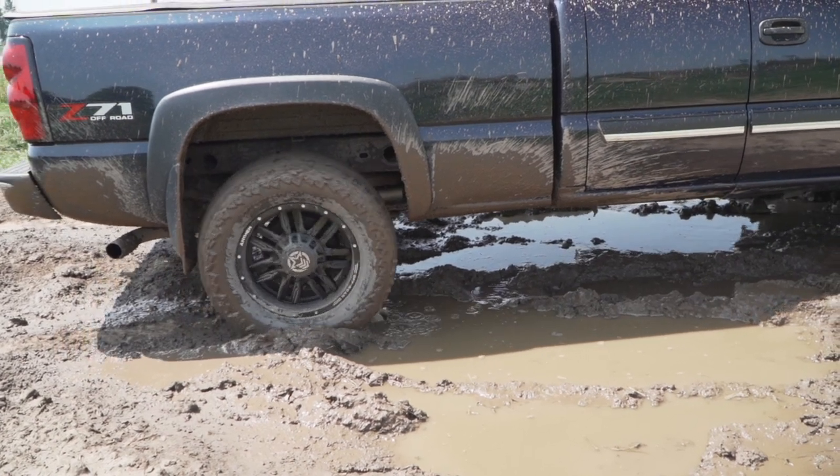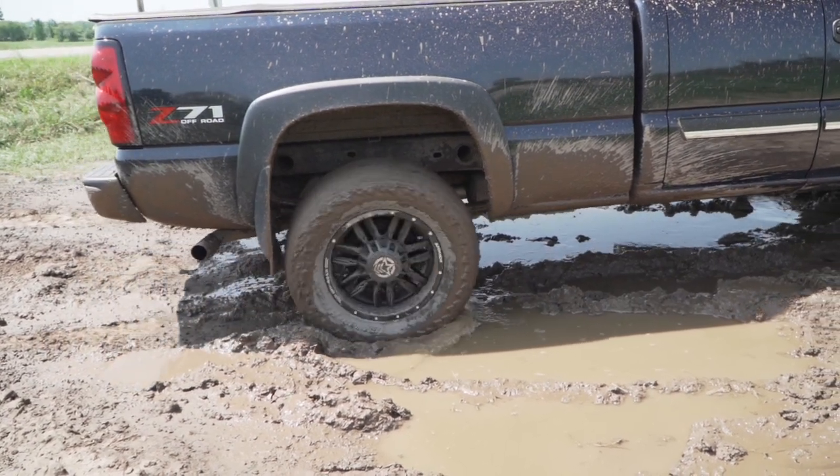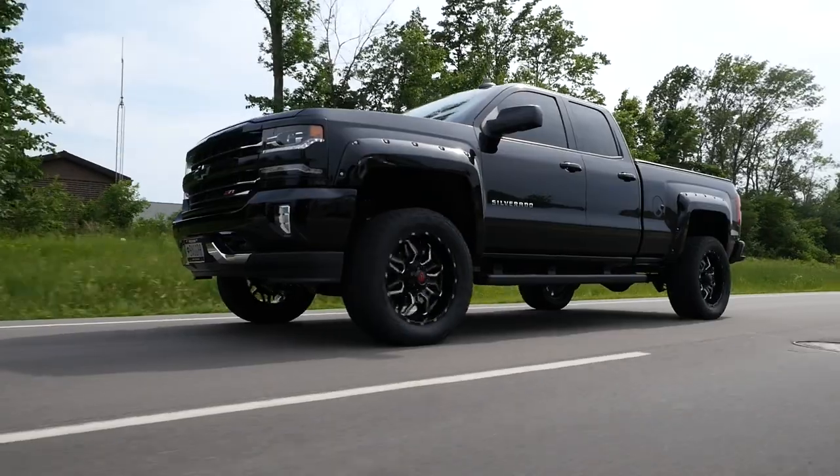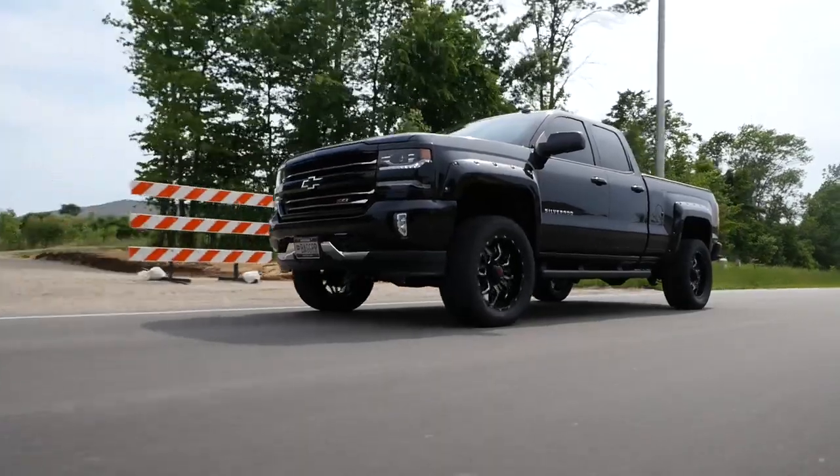Figuring out what type of truck tires you want can be difficult. The easiest way to get a set of tires that you'll be happy with is to match your tires to your lifestyle. If you just use your truck as a daily driver and to haul your toys around on the weekends, a good choice would be a highway tire.